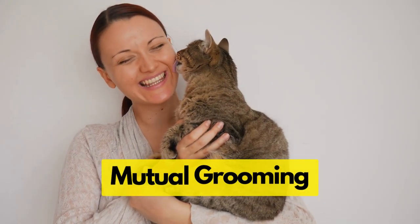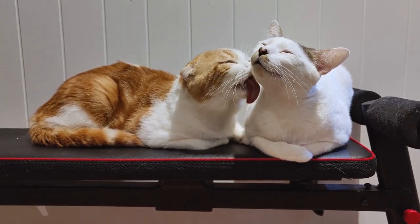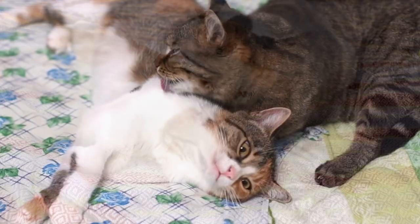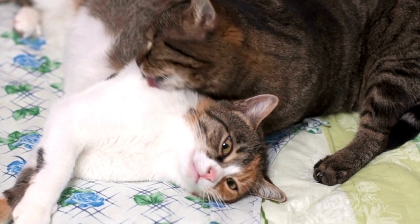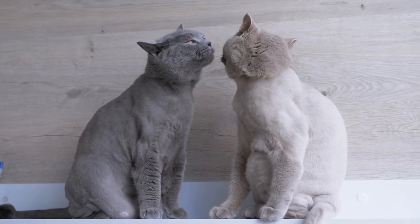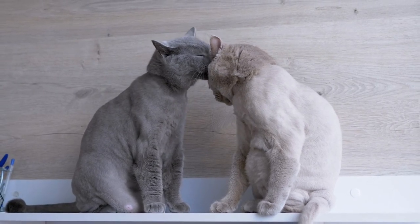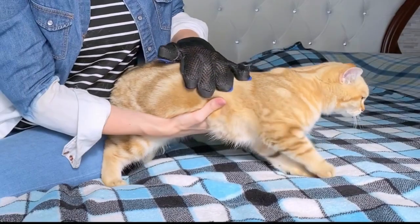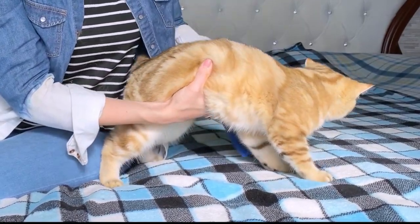The fifth strategy is mutual grooming. Have you ever seen cats grooming each other? They're not just tidying up — they're building relationships. This is what we call mutual grooming, or allo-grooming. When cats groom each other, they're sharing their scent and marking each other as part of their family. So can you join this kitty grooming party? Here's a life hack: grab a grooming glove, designed to mimic the sensation of a mother cat's tongue.